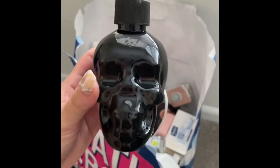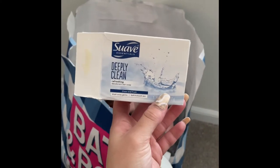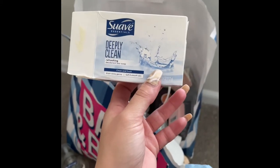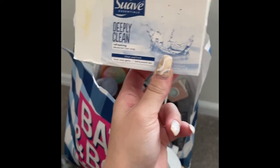I used up this hand soap from the Dollar Tree — I forgot what scent it is but I thought it was so cute and only a dollar, I had to get it. I also used up this Suave Deeply Clean Refreshing deodorant bar soap from the Dollar Tree — it was in a two-pack. Absolutely loved this soap, would definitely repurchase, totally recommend.